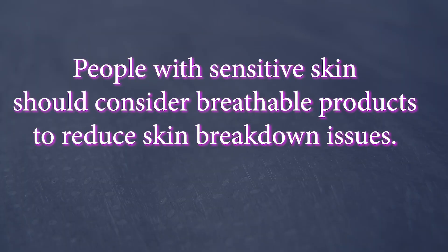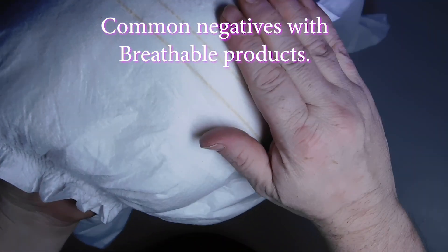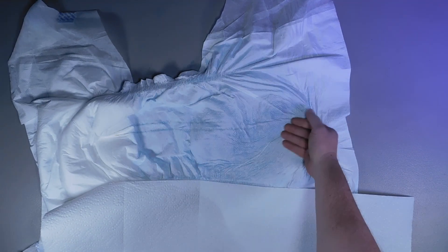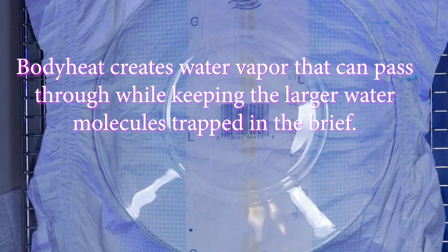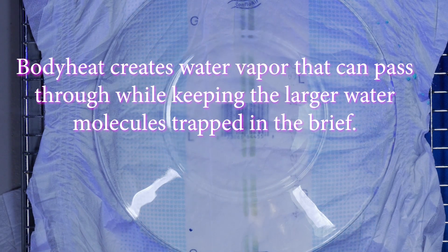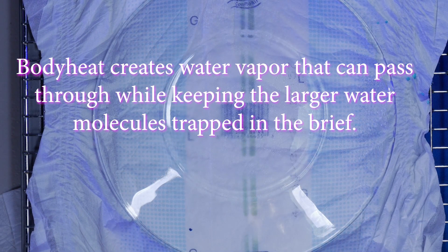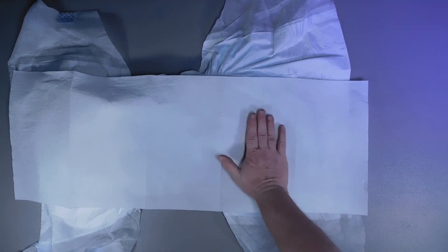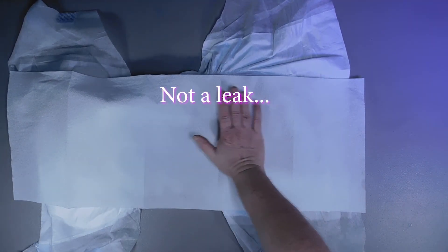People with sensitive skin could benefit by trying to find a product as breathable as possible. While breathable products are best for skin health, they come with a few common issues. The most common complaint is the clammy feeling they produce when worn and wet. Our body's heat creates water vapor molecules, which is a gas. As the heated vapor escapes through the breathable product, the vapor cools and can condense on the backing, creating a damp feeling for the wearer. Many wearers believe the product is leaking, but most often the moist feeling is just condensed vapor — not urine and not a leak. It just feels that way.